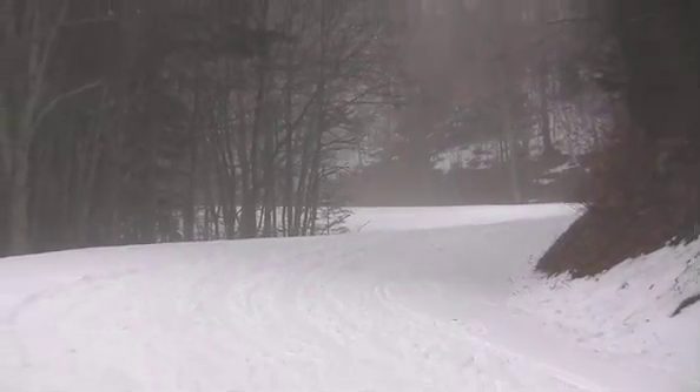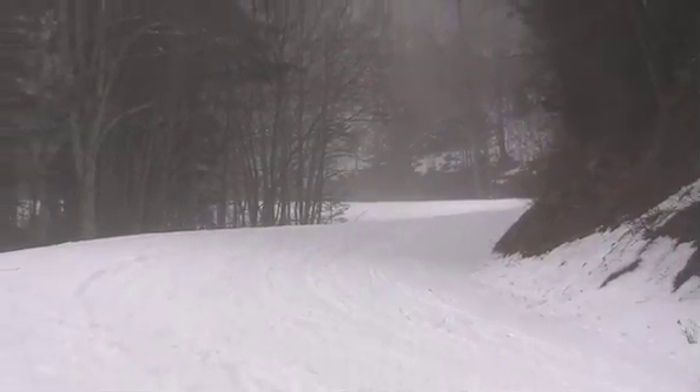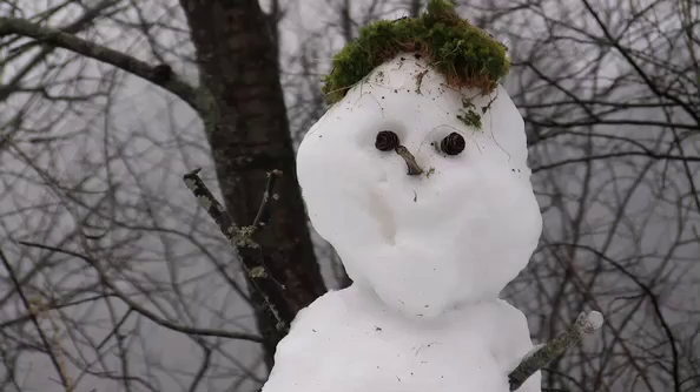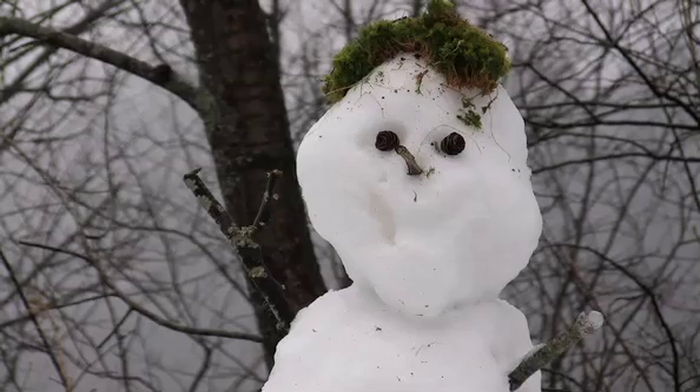Maybe some of you haven't spent a lot of time on Clingmans Dome Road in the winter. After all, the road is closed. But many park visitors take advantage of the winter closure as an opportunity to experience the joys of snow, either for play or for sport.